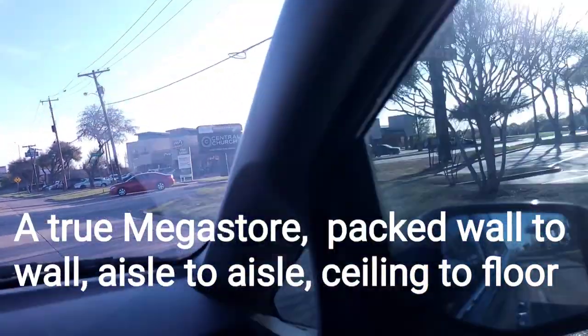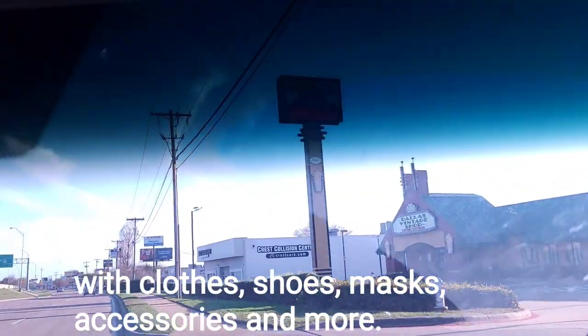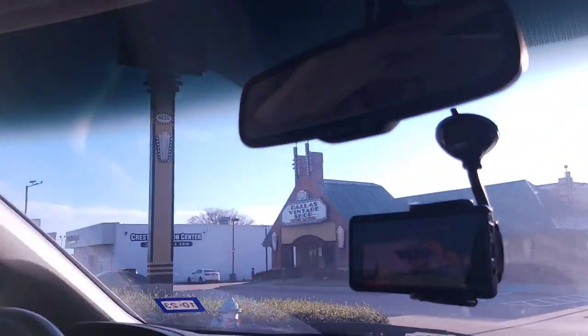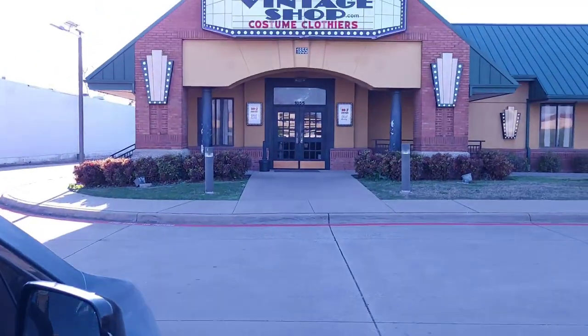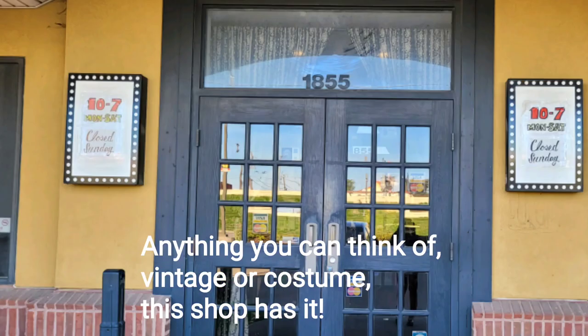This is truly a mega store, and it is packed wall to wall, aisle to aisle, ceiling to floor with clothes, shoes, scarves, masks, accessories — anything you can think of, vintage or costume, this store has it.